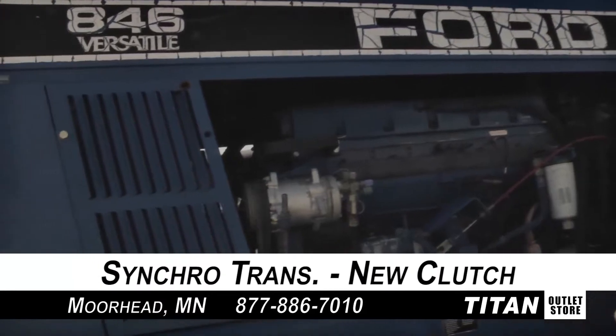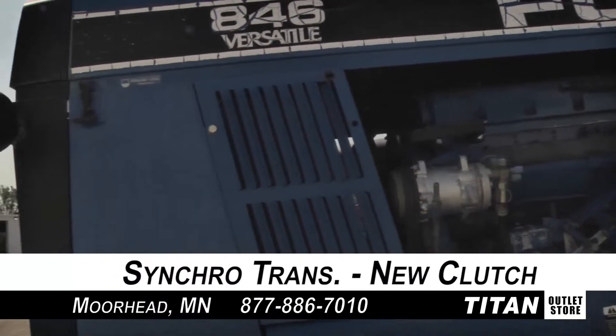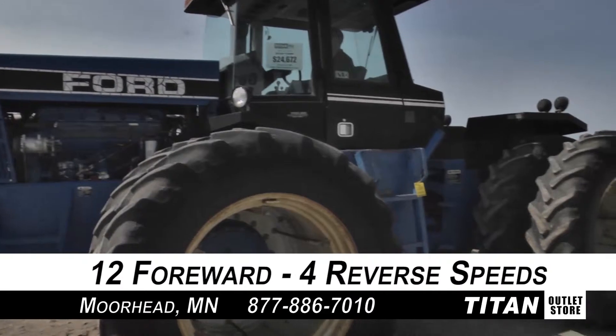And now to the transmission. This 846 is equipped with a single transmission with 12 forward and 4 reverse speeds and a new clutch.